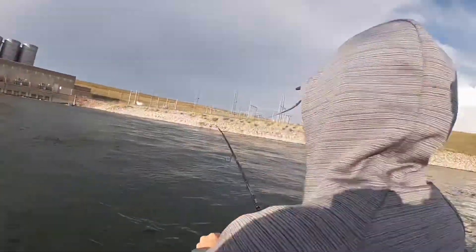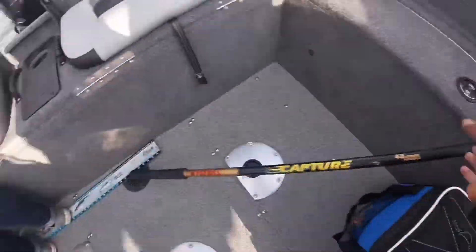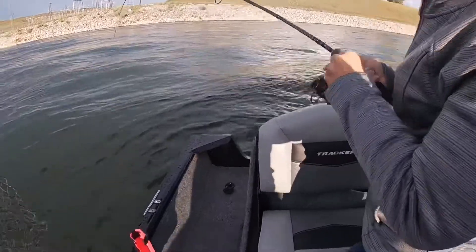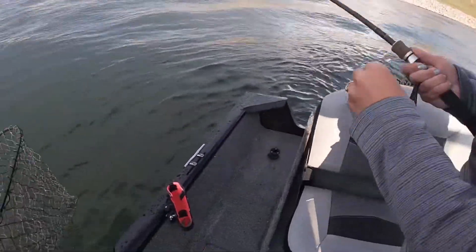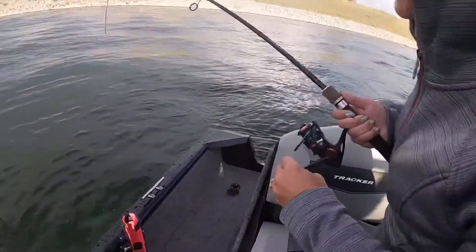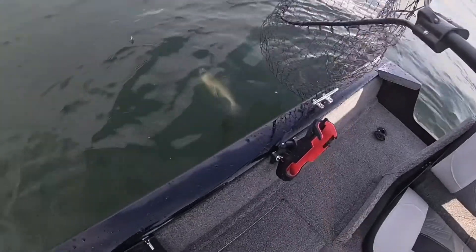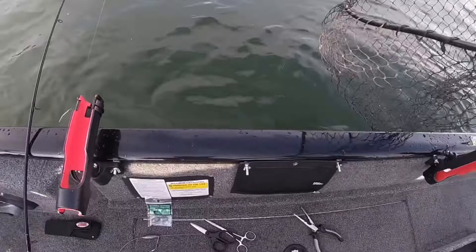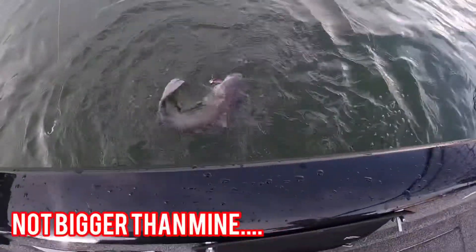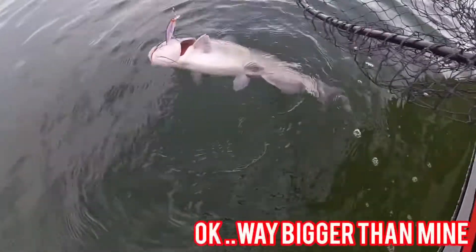Ashley is hooked up! It keeps diving. It's peeling line — wherever this fish is going, it does not want to come in. It's a big old cat, another big catfish! Is that bigger than yours? That is bigger than mine. Holy smokes, look at him. That's a good catfish! That's a good one, babe. Measure him — want to try to hold him? No, I ain't holding that thing.